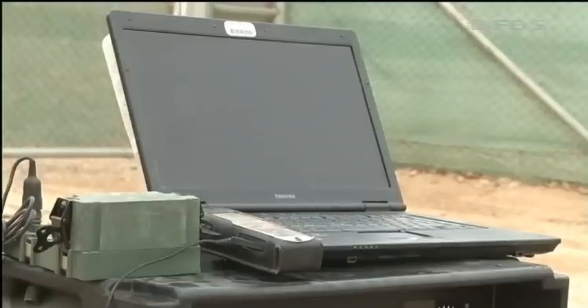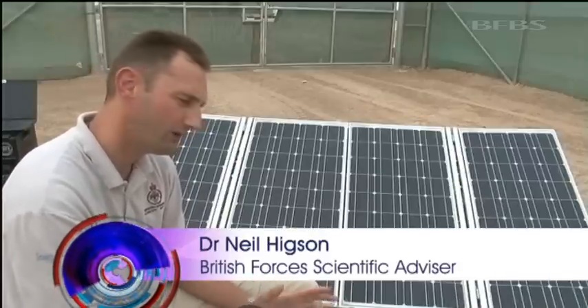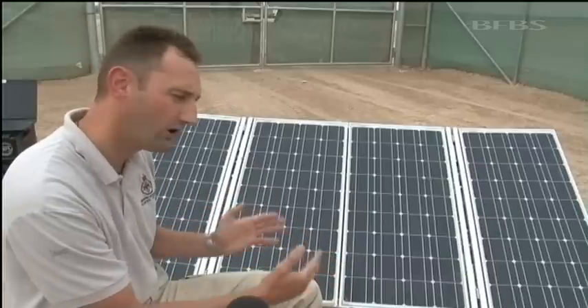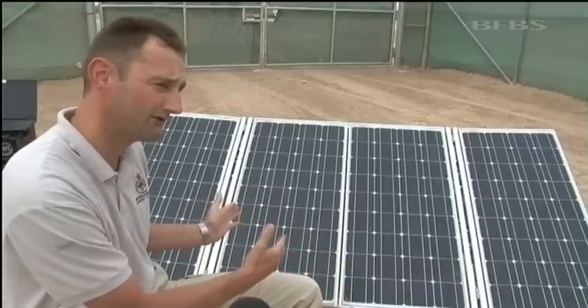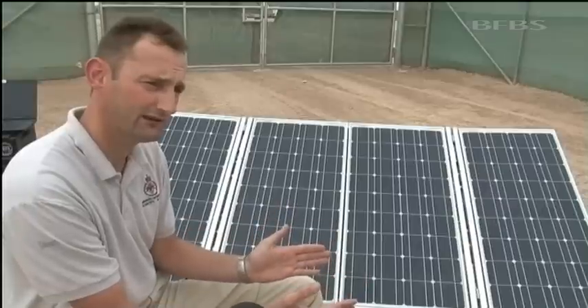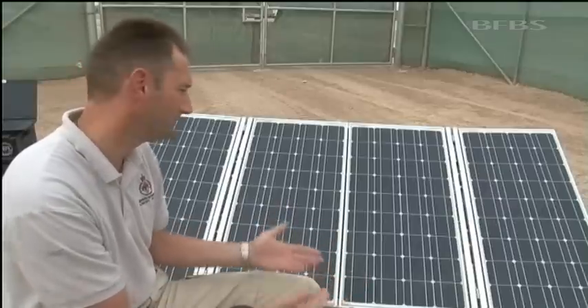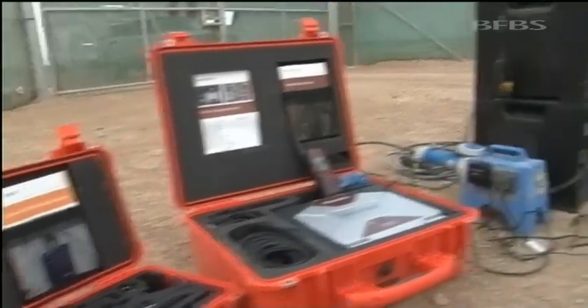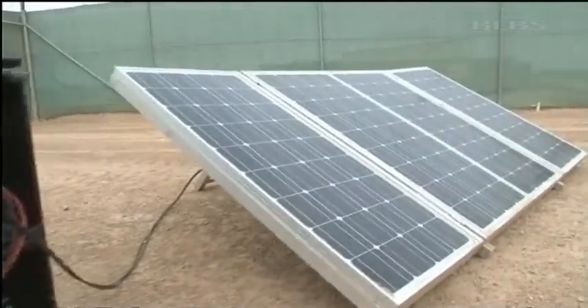The welfare team hope in future to have this as one modular cabin whereby you would have your internet access, your phone access, all in one place, being powered by either solar or by a diesel generator. Should there not be diesel available, then you've got the option of going to solar power. The system is soon to be trialed at British patrol bases in Helmand. Rob Olver, Forces News, Camp Bastion.